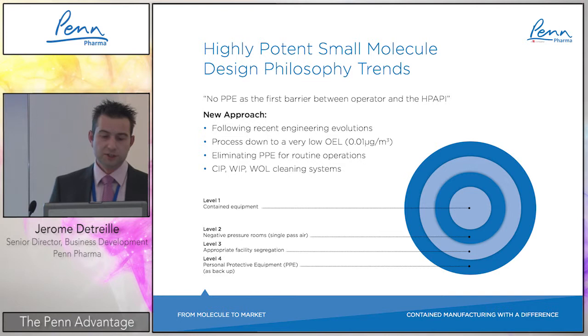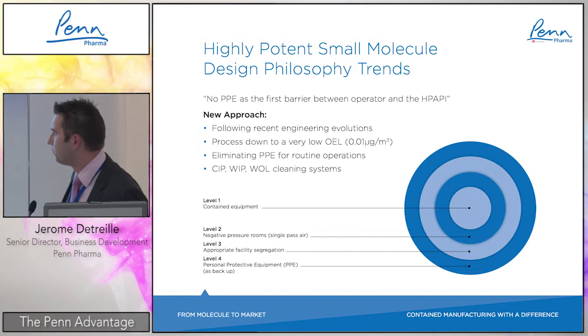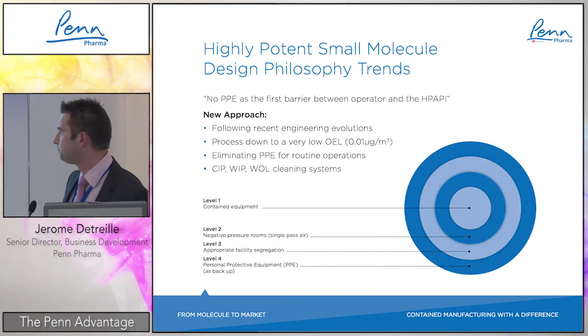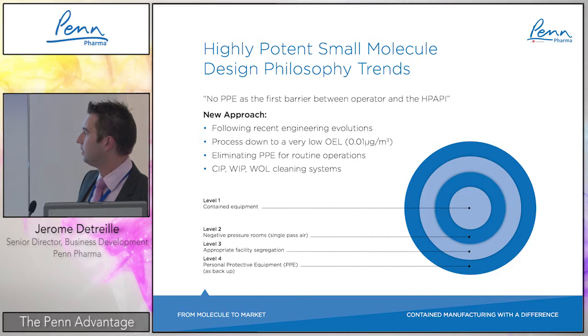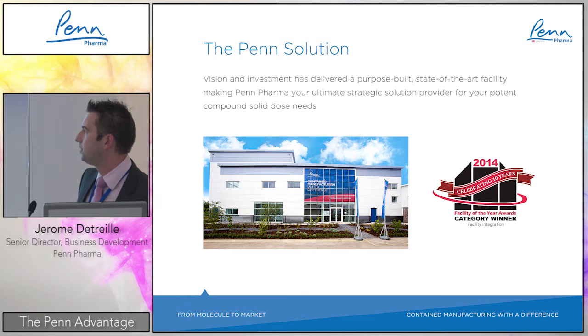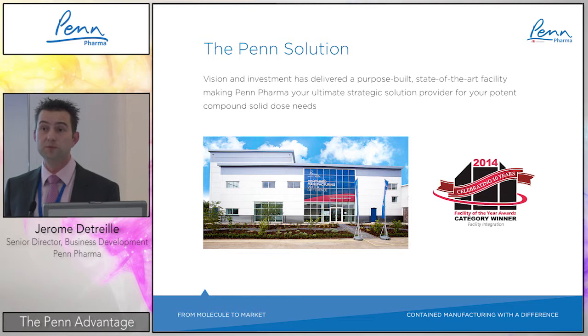As a summary, the containment hierarchy is completely reversed. Level one is the equipment itself. Level two is negative pressure rooms with a single-pass air system. Level three is facility segregation. And the last level, as a backup, is PPE. That is clearly the solution and how this new facility has been designed — a facility within the facility, dedicated to highly potent product development and manufacturing.